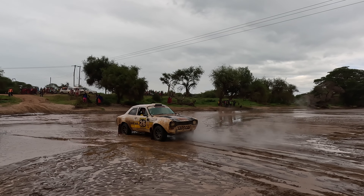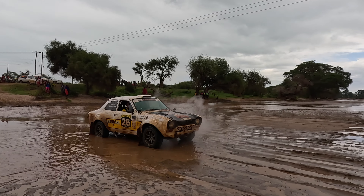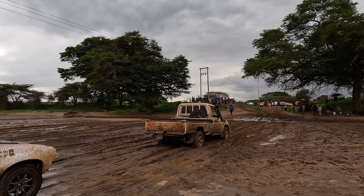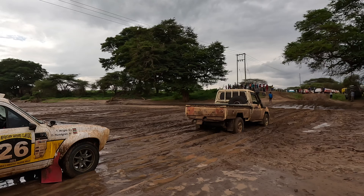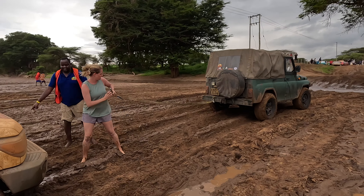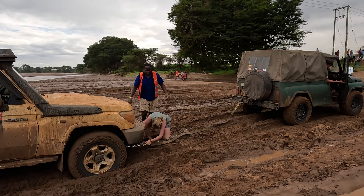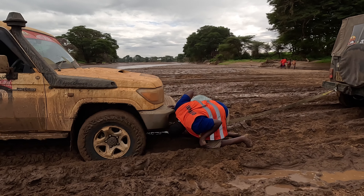When the recovery Land Cruiser needed recovering, another recovery vehicle came to recover the Land Cruiser that was recovering the classic rally car.